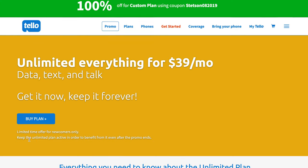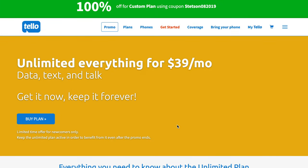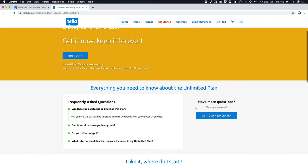This is a limited time promotion. If you sign up now, you're going to get locked into that agreement where you get this plan for as long as you have active service with Telo. If you scroll down, you can also see this is a limited time offer for new customers only, so you will need to create a new account with Telo. And then we've got everything we need to know about the plan, including frequently asked questions.